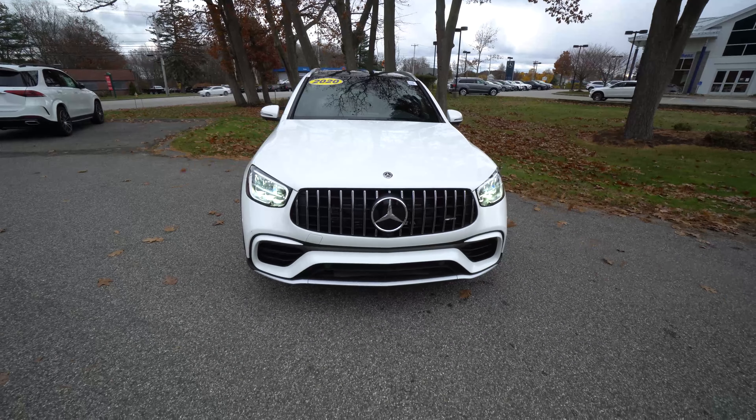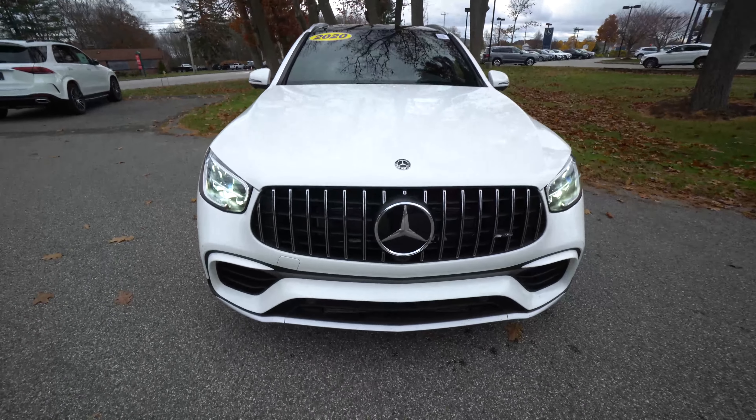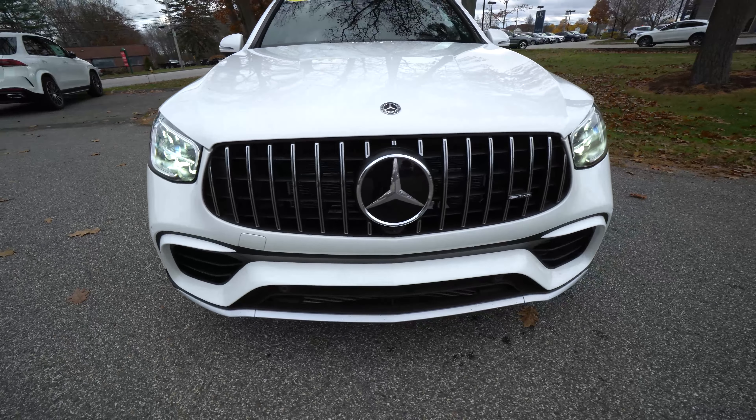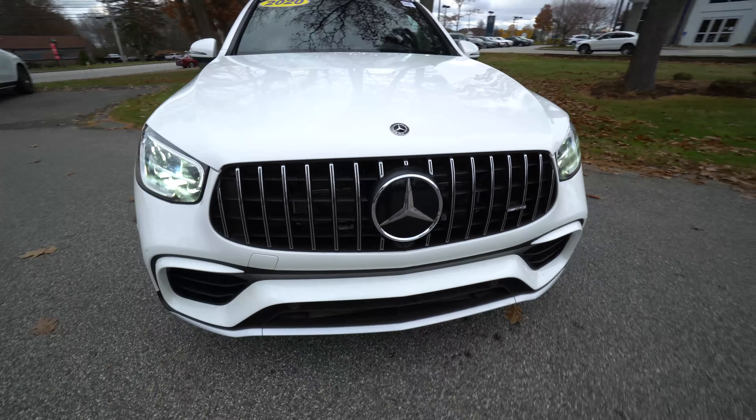I love the AMG styling — the aggressive grille, the aggressive front bumpers, LED headlights, daytime running lights. 2020 is the first year of their redesign and facelift for the GLC, so new headlights, taillights, steering wheel, and screen. A lot of really nice updates.